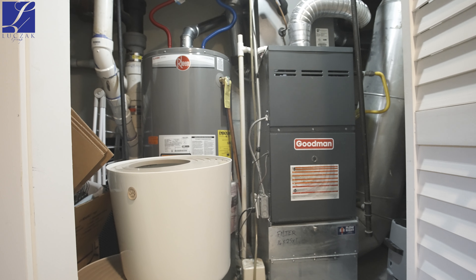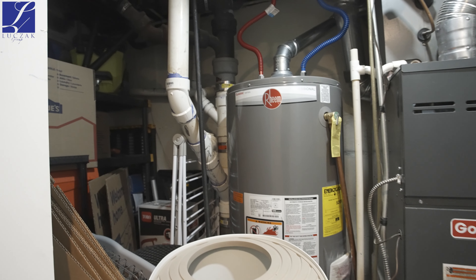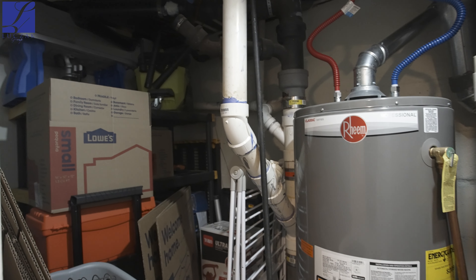Hi everybody, Greg Luchak with the Luchak Group at Coldwell Banker Realty, and today I am bringing you a fantastic home video tour. The property that we're at today is 3127 West Pikes Peak Avenue.